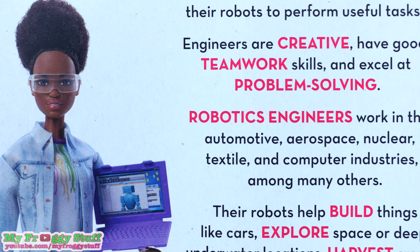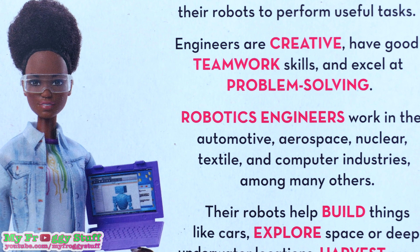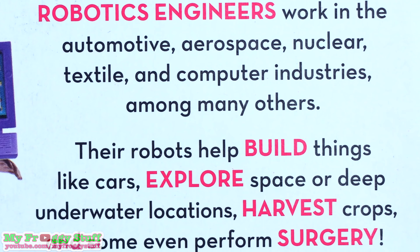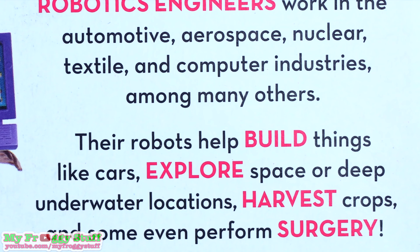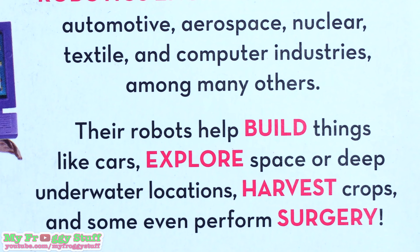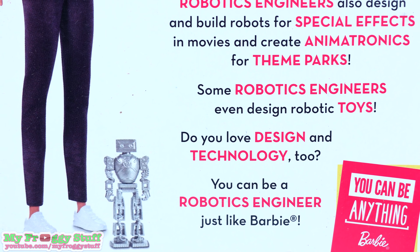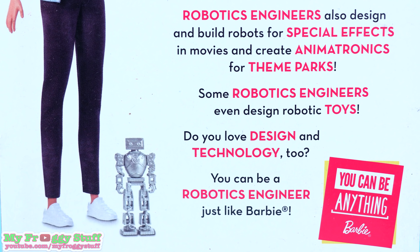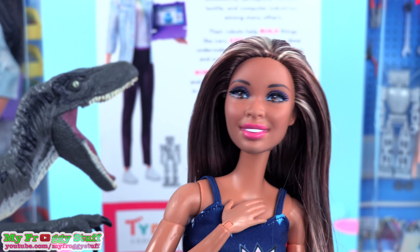Robotics engineers work in the automotive, aerospace, nuclear, textile, and computer industries, among many others. Their robots help build things like cars, explore space or deep underwater locations, harvest crops, and some even perform surgery. Robotics engineers also design and build robots for special effects in movies and create animatronics for theme parks. Wow! I thought that was real for a second!